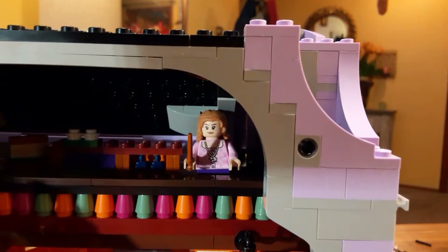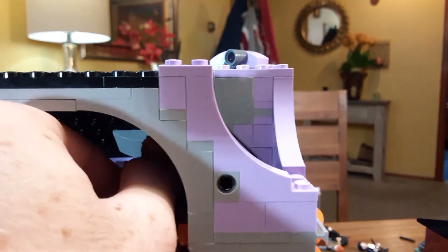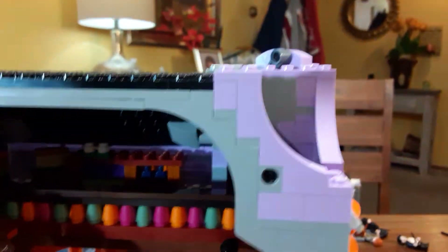And next to here we have Lavender Brown — she pretty much has the crush on Ron.